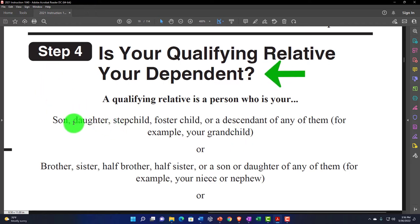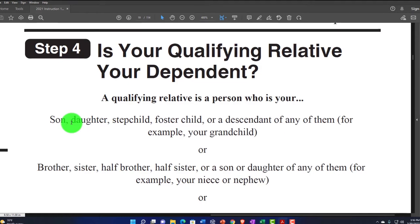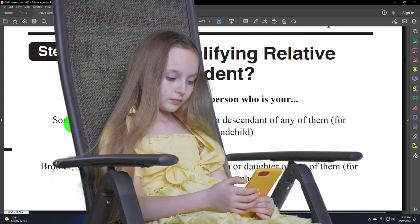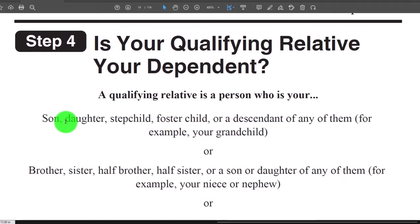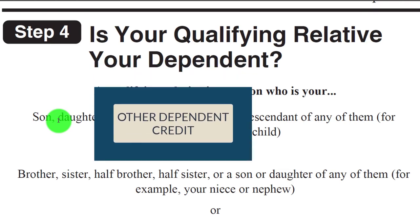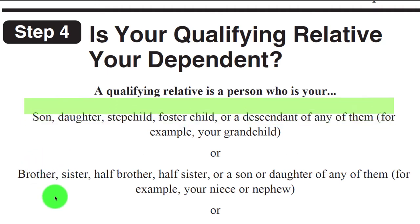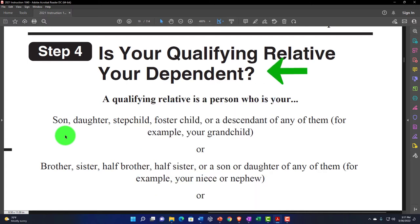Step four: is your qualifying relative your dependent? We're now at the point where the person didn't qualify as a qualifying child. They may still qualify as a dependent but as a qualifying relative instead. We would not be looking at the child tax credit, but we may still be able to get the other dependent credit, which is much smaller but still applicable. A qualifying relative is a person who is your son, daughter, stepchild, foster child, or descendant of any of them — for example, your grandchild. They may have failed the age test for qualifying child but can still qualify as a qualifying relative.